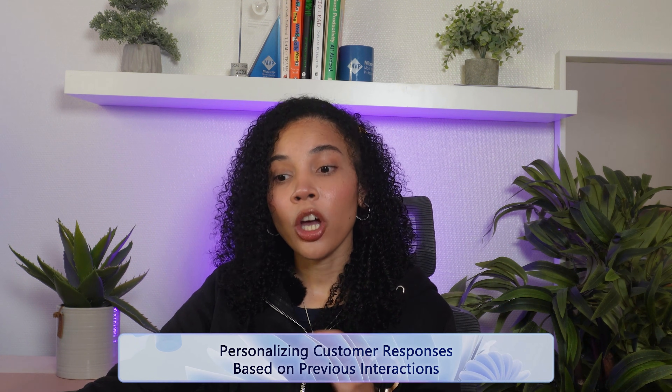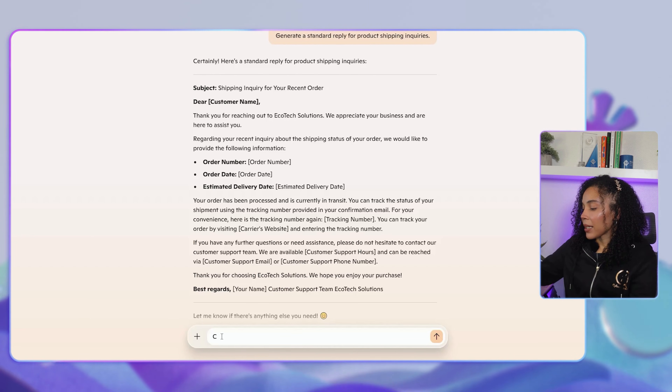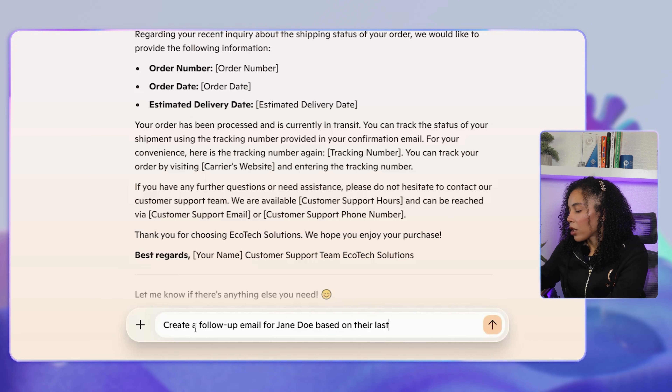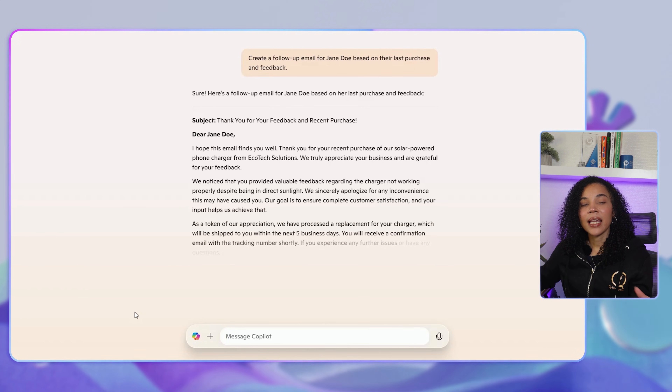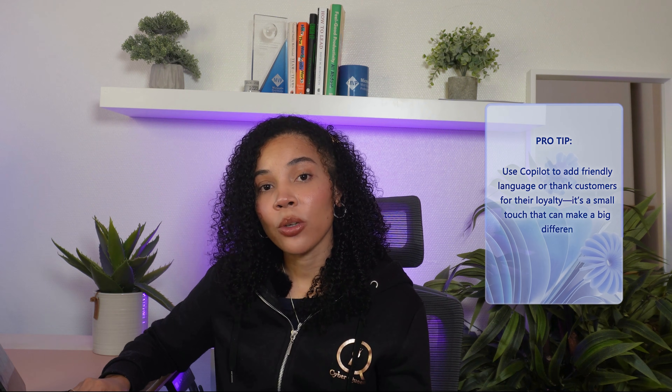Next, let's look at personalized customer responses based on previous interactions. Co-Pilot can access your past interactions to personalize certain responses, showing customers that they are valued. You can ask Co-Pilot to create a follow-up email for a specific customer based on their last purchase and feedback. Co-Pilot pulls in details from past interactions, making each response feel personal and relevant. This builds loyalty by showing that your business understands the customer's history and preferences. As a pro tip, you can ask Co-Pilot to add friendly language or thank customers for their loyalty — it's a small touch, but one that makes a big difference.